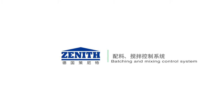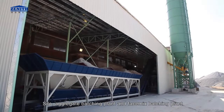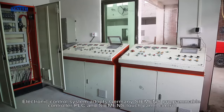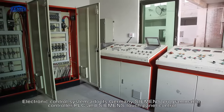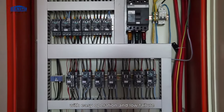Batching and mixing control system includes silo, aggregate batching plant, and face mix batching plant. The batching and mixing are centrally controlled. The electronic control system adopts Germany Siemens programmable controller PLC and Siemens touch panel control, with easy operation and low failure rate.